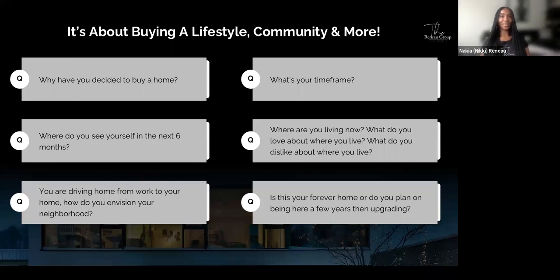Purchasing a home involves a lot of thought. It's important to sit with why you've decided to buy — that why is going to be your motivation throughout this journey. Ask yourself: Where do you see yourself in the next six months? How do you envision your neighborhood? What's your timeframe? Where are you living now? What do you love or dislike about where you live? Is this going to be your forever home, or do you plan on being here a few years and then upgrading? These are real, life-changing questions.